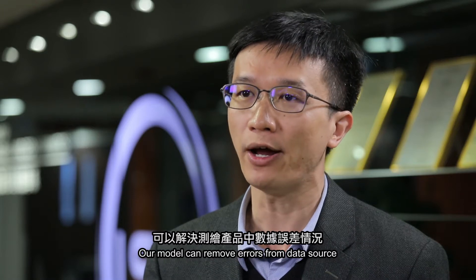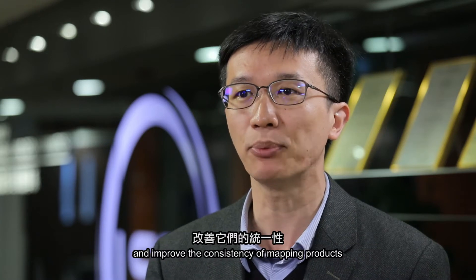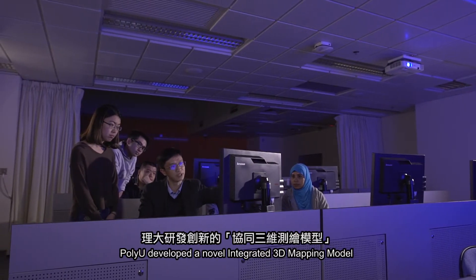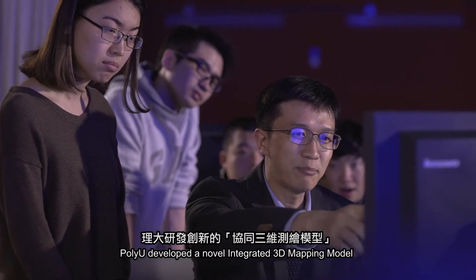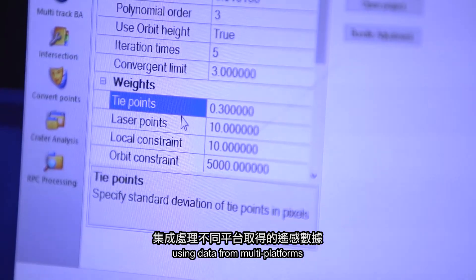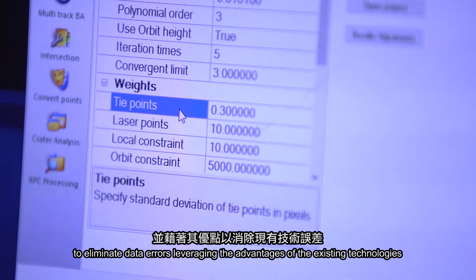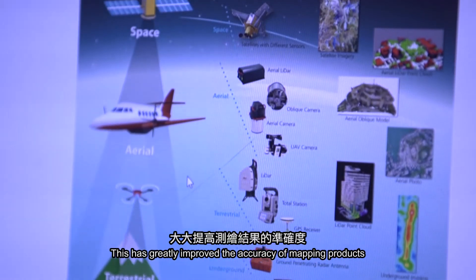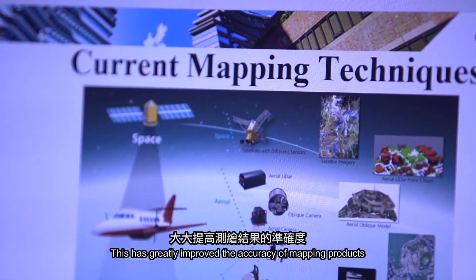Our model can remove errors from data sources and improve the consistency of mapping products. PolyU developed this novel integrated 3D mapping model using data from multi-platforms to eliminate data errors, leveraging the advantages of existing technologies, which has greatly improved the accuracy of mapping products.